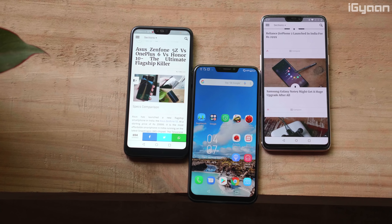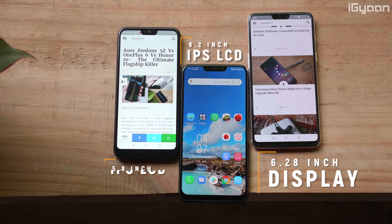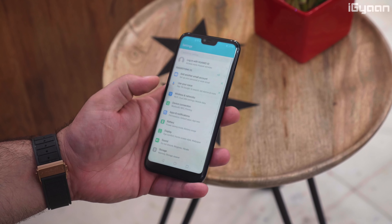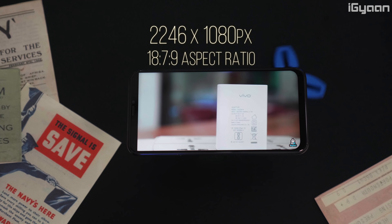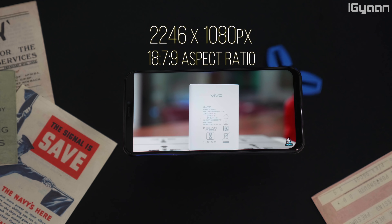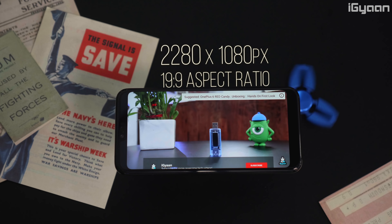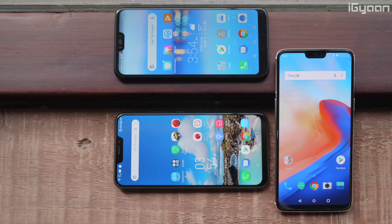These phones are also relatively big with large screens. The OnePlus 6 comes in with a 6.28-inch display, the Asus Zenfone 5Z with 6.2 inches, and the Honor 10 with 5.84 inches. The Honor 10 is the easiest to handle one-handed because of its slimmer design. The OnePlus 6 has a 2280x1080 pixel resolution giving it a 19:9 aspect ratio, the Zenfone 5Z has a 2246x1080 pixel resolution also at 19:9, and the Honor 10 has a 2280x1080 pixel resolution with the largest screen-to-body ratio of the three.